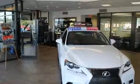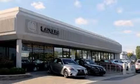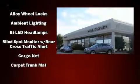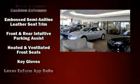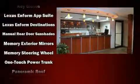Lexus also prioritized safety and security with features such as dual front impact airbags, front and rear side impact airbags, brake assist, anti-whiplash front head restraints, a security system, an emergency communication system, and four-wheel disc brakes with ABS.